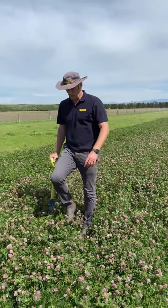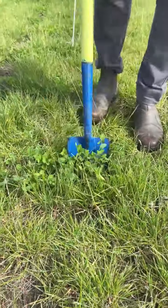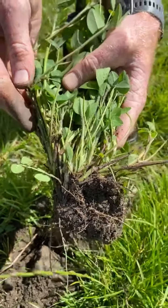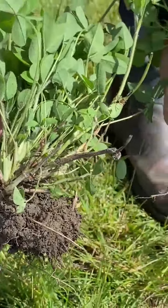We're often asked what makes Moro so different to other red clovers, so today we're going to show you. And it all starts here with these. Moro has more stems per plant than old red clovers.